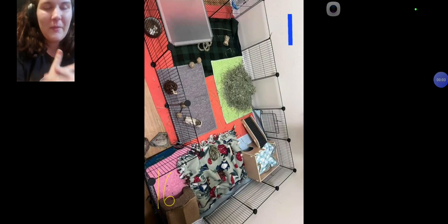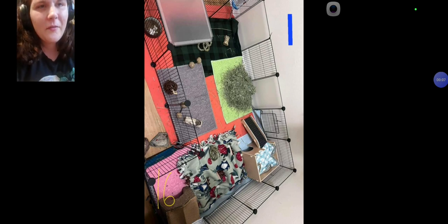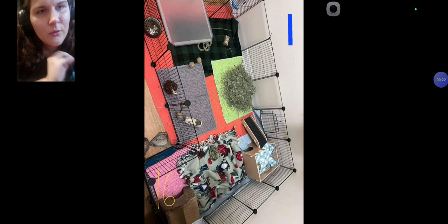Hey guys, welcome back to another video! Today we are rating cages again — we do this every Monday until I run out of cages. This first one I can already tell is really, really good.